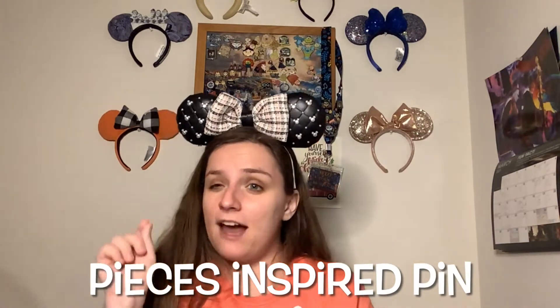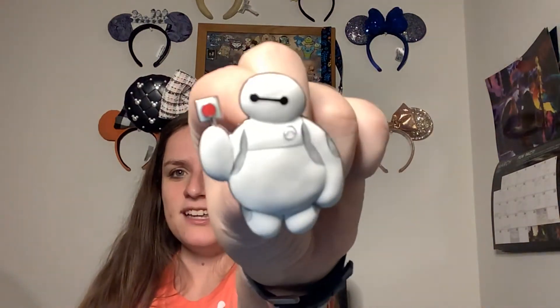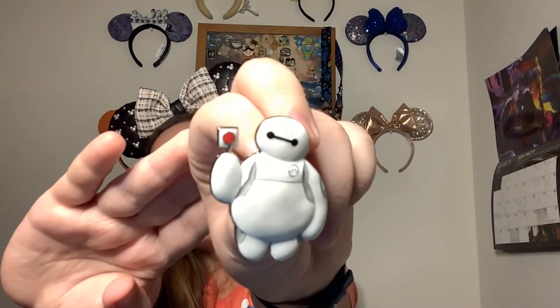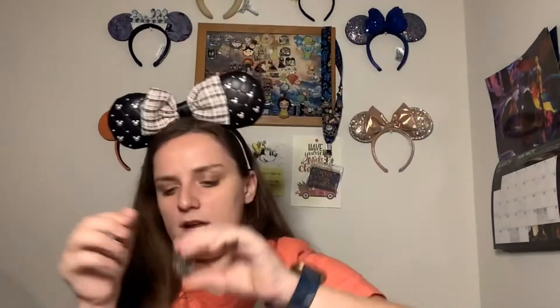Next up — Zodiac Pisces starts this month, what is your favorite Pisces-inspired pin? My favorite Pisces-inspired pin is right here. I did have to look this up because I wasn't sure which characters were Pisces, but apparently Baymax is a Pisces. So I chose Baymax — this is my first ever Baymax pin that I got. I have since gotten a few more, but I just think he's so cute. He looks so fluffy with his little lollipop and it has kind of a 3D effect where he bulges out. It is from 2019.